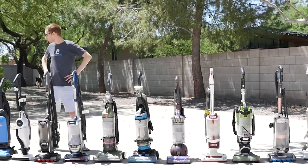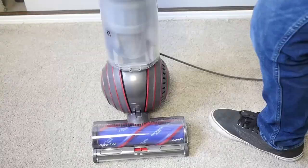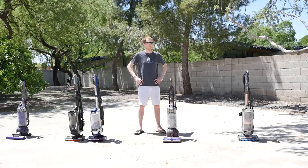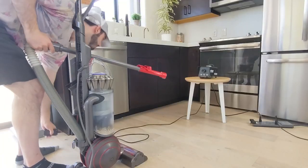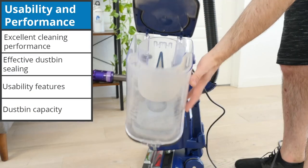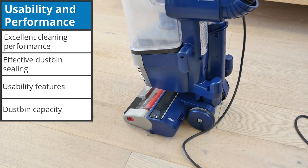We've tested 16 upright vacuums and while some come close, nothing quite compares to the Dyson Ball Animal 3 and the Shark Stratos upright. When it comes to choosing the vacuums we'd recommend, we look at a number of factors that impact usability and performance, including excellent cleaning performance, effective dustbin sealing, usability features, and dustbin capacity.